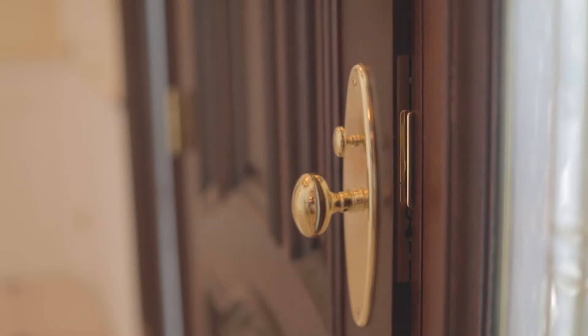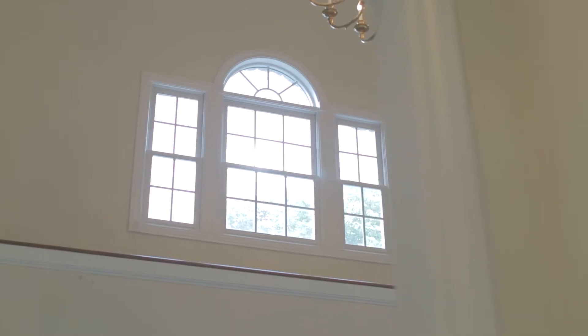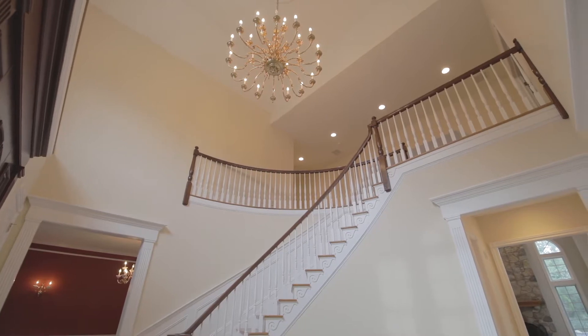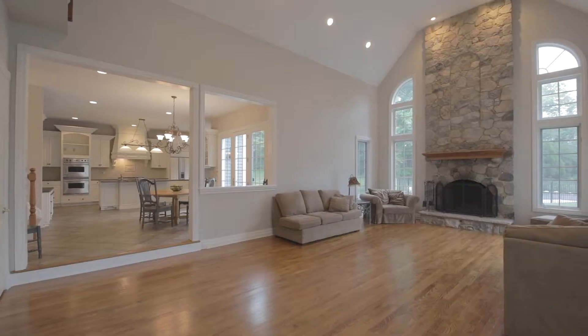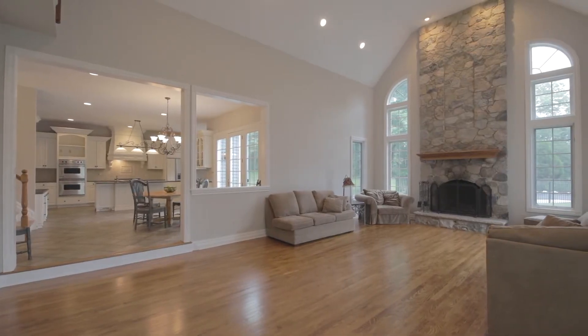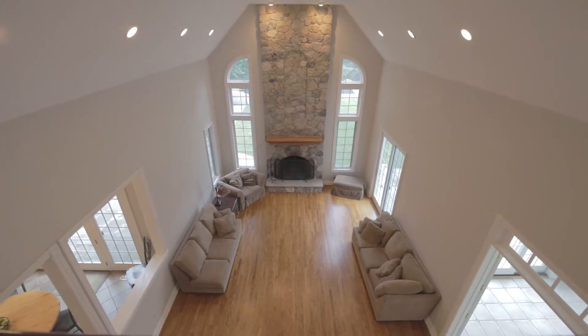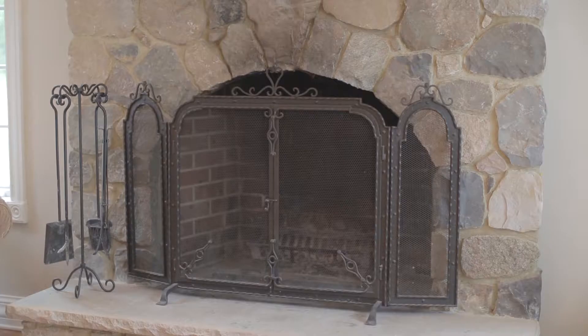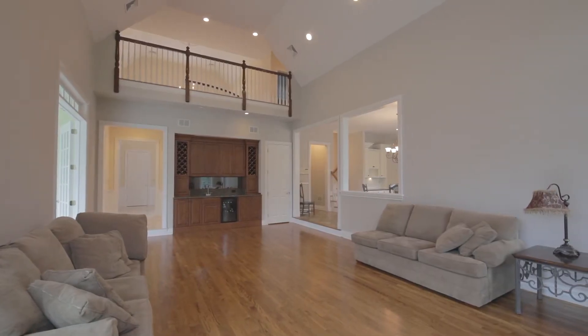The moment you enter the front door, you are greeted with extraordinary light, towering ceilings, crown moldings, and gorgeous oak hardwood floors. The spacious kitchen connects to a dramatic two-story family room with a custom stone fireplace, perfect for entertaining or relaxing.